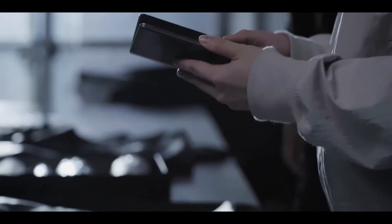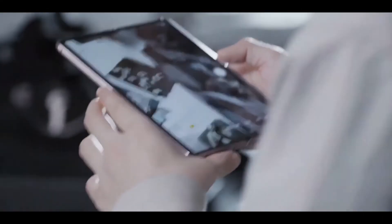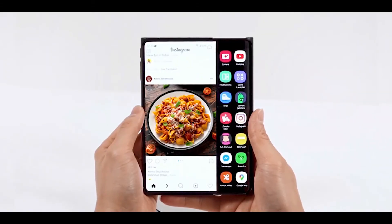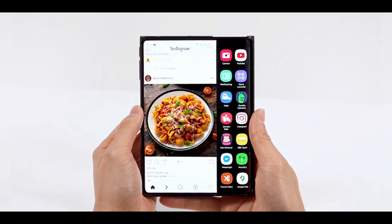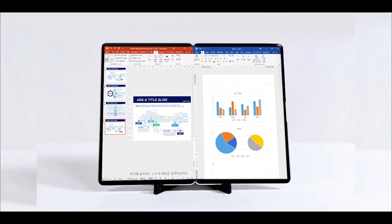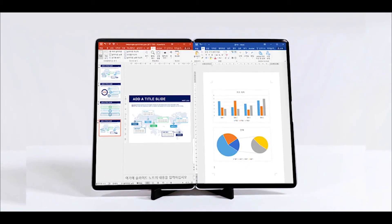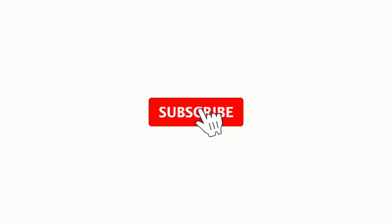So in any event, all of these designs are interesting ideas and could give us a hint of what to expect from Samsung in 2021 and beyond. What do you think about these new Samsung displays? Let us know your thoughts in the comment section below.